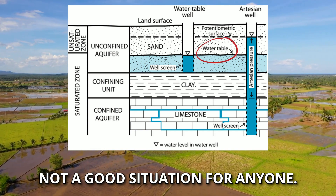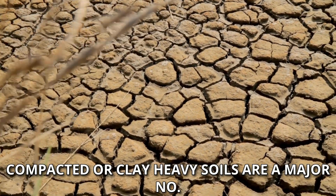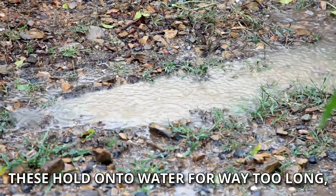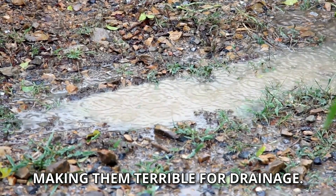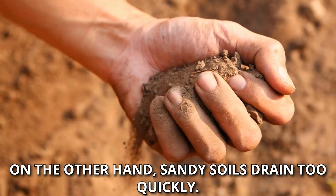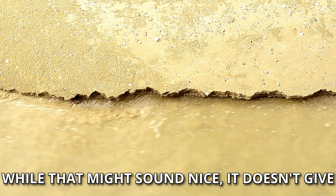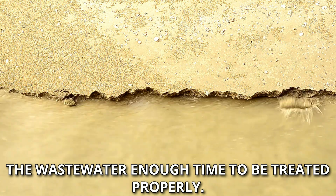Not a good situation for anyone. What about soils that don't work? Compacted or clay-heavy soils are a major no — these hold on to water for way too long, making them terrible for drainage, and you could end up with clogged or failed systems. On the other hand, sandy soils drain too quickly. While that might sound nice, it doesn't give the wastewater enough time to be treated properly. The goal is balance.